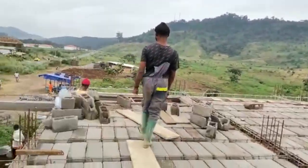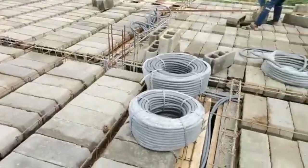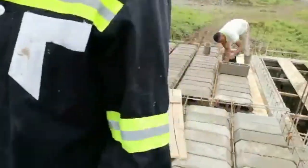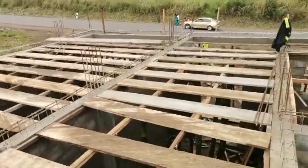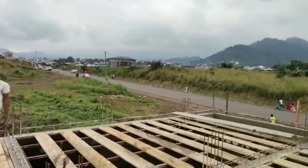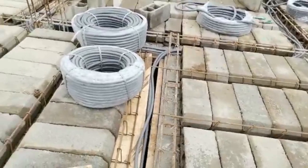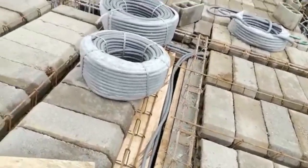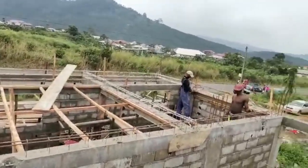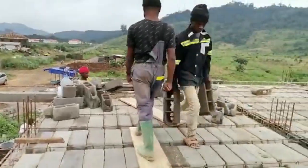We are now on the decking top. Here we have the electrician doing all the wiring. We also have a team member laying down the blocks. As you can see from the top, you can see the woods that were being mapped underneath. Everything is looking clean and well arranged. Look at the view — look at the road — you can see cars moving.